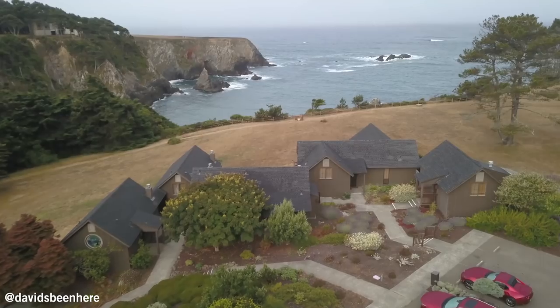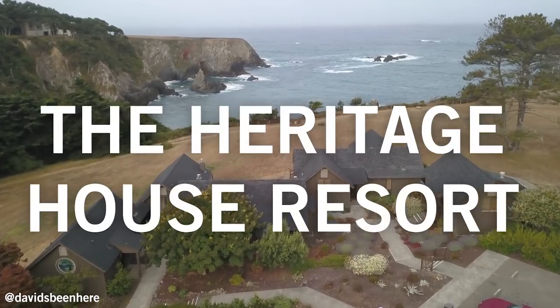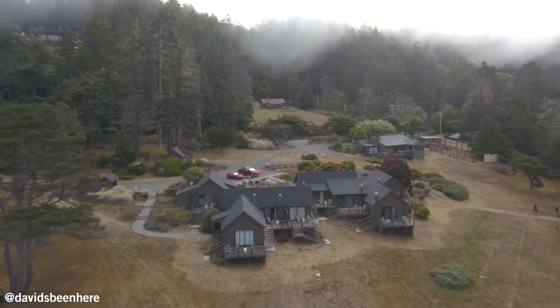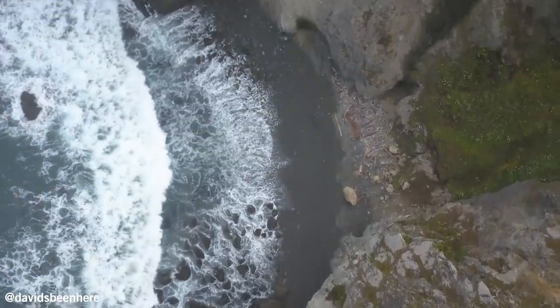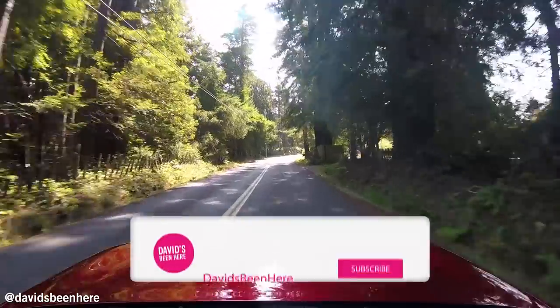Good morning everyone. I hope you're all doing amazing. This is David Hoffman from David's Bin here in Northern California. Right now I'm at the Heritage House Resort, about a 20 minute drive south of Mendocino right here along the Pacific Ocean. The view from my room is incredible, and today I've partnered with Mazda to take you to Healdsburg.